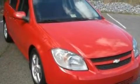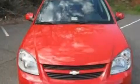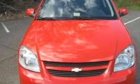With an EPA estimated rating of 37 miles per gallon on the highway, this vehicle pays off in the long run. This vehicle won't last long at this price. Call and arrange a test drive now.